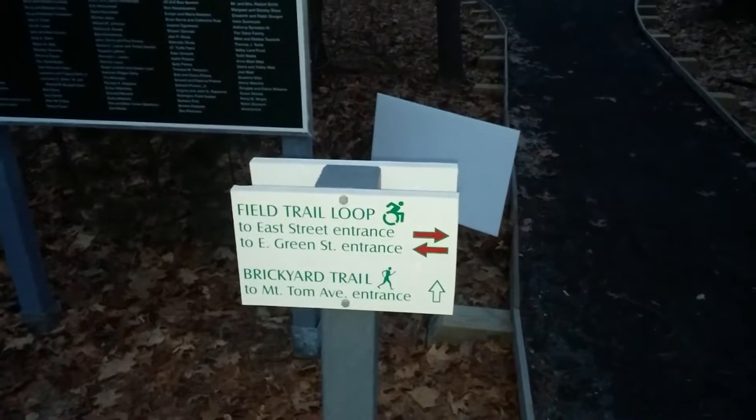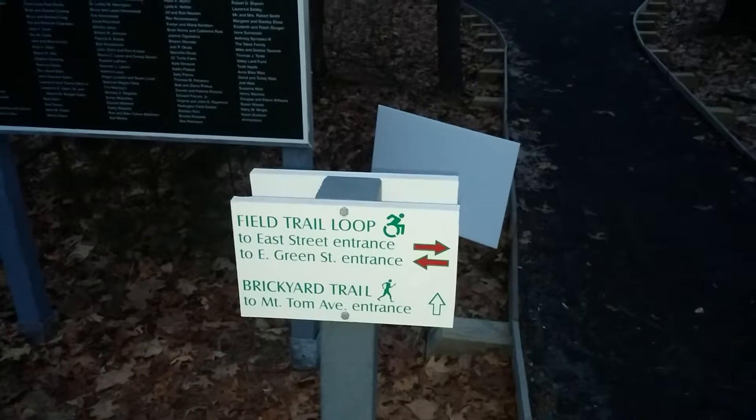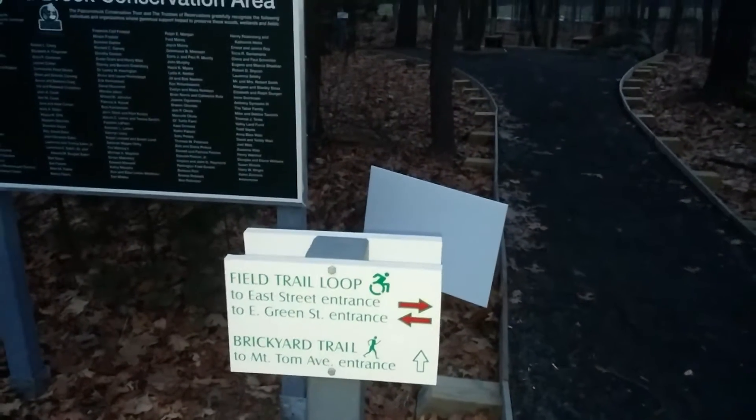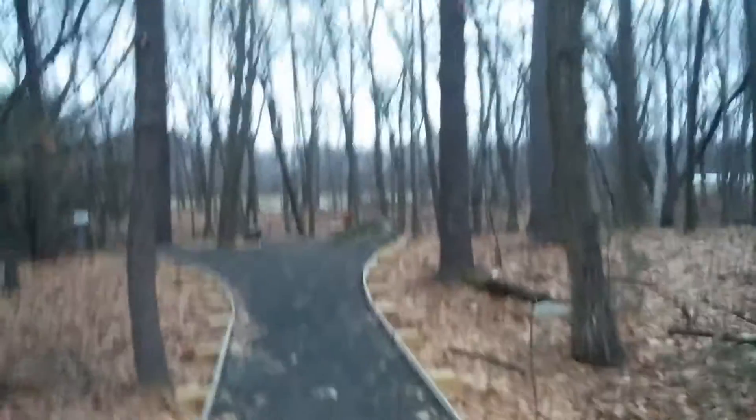We're on the field trail loop, which goes to the East Street entrance and the East Green Street entrance. And the Brickyard Trail goes to the Mount Tom Avenue entrance. Let's take a little walk on the Brickyard Trail. Brickyard Brook Conservation Trust.